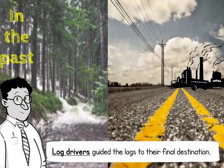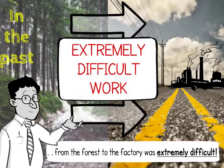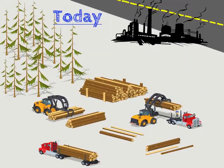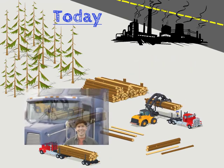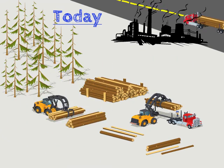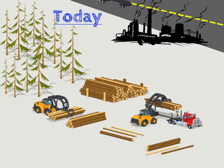In the past, just getting trees from the forest to a factory was extremely difficult work. Today, workers use log loaders like this one to load the heavy logs onto a truck. Then a truck driver transports the logs to a paper factory. At the paper factory, wooden logs are transformed into paper — so let's see how it's done.